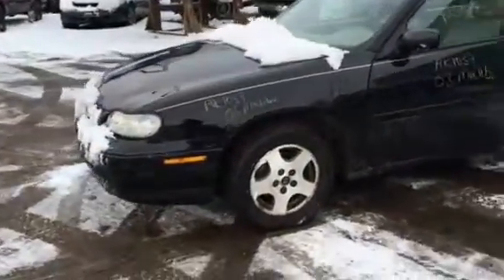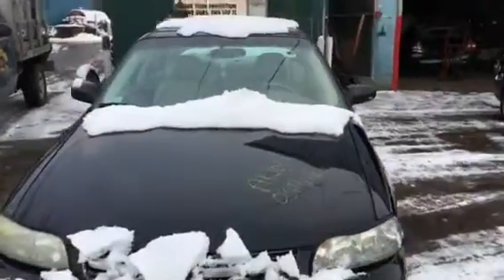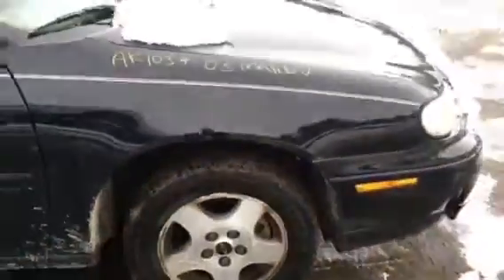Pretty clean car. It's got four pretty good tires on it. I'll take the size in a second. Front bumper is broken. 215/60/15 Firestones.